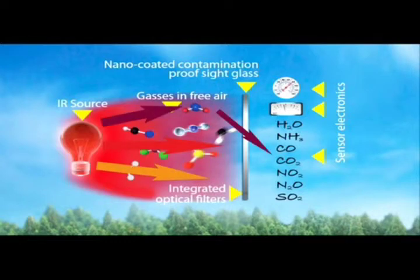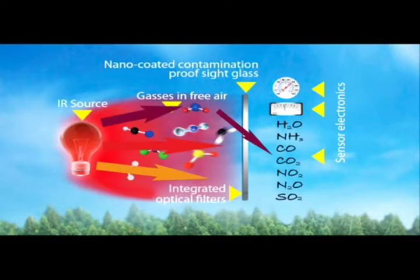We emit a broadband infrared radiation and CO2, for instance, will absorb this radiation at a specific frequency. So if we let exactly this frequency pass through our side glass, we can measure with the electronics on one side of the glass how much CO2 is on the other side.